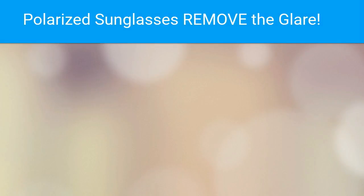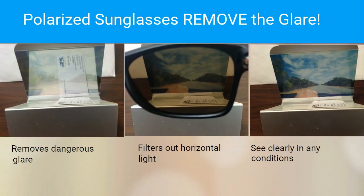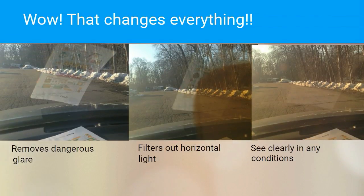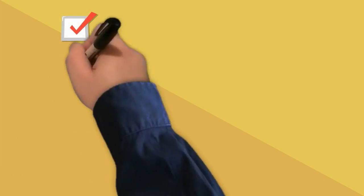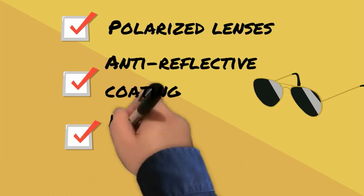Take a look at the polarized tester mounted on the display, both with and without polarized sunglasses. Most people say, wow, it completely changes. Your iDrive sunglasses have 100% polarization and an anti-reflective coating on the inside of the lens to further reduce glare and increase your visual clarity.